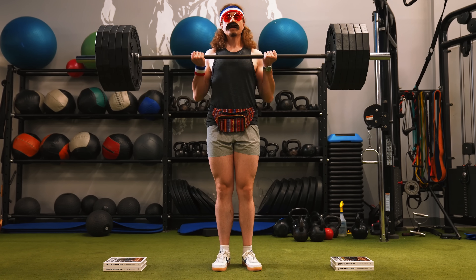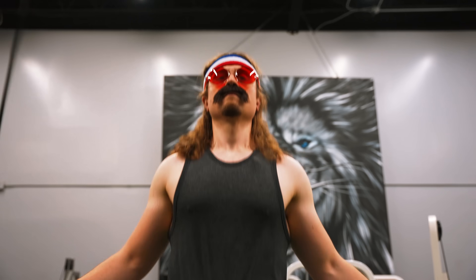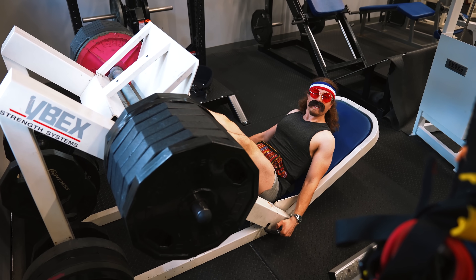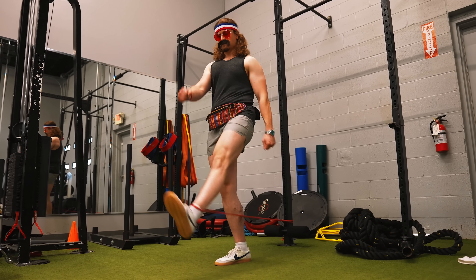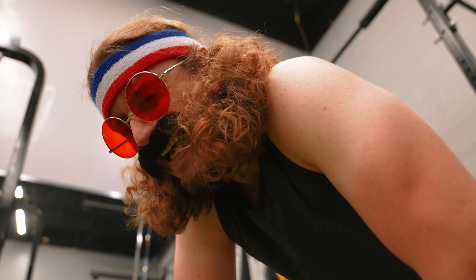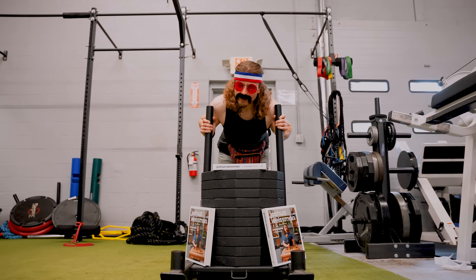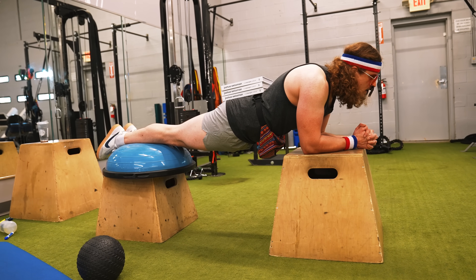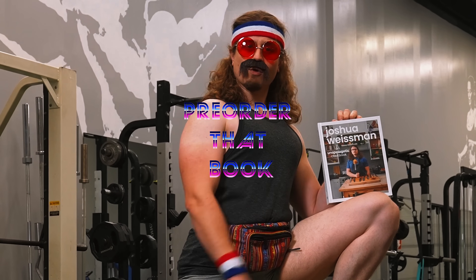As many of you know, I recently announced that my cookbook is on pre-order. In three hours, it went number one across the globe, including the U.S. and Canada. That's pretty cool, but you want to know what's a whole lot cooler, brother? Pre-ordering my book. Get on over to the link in the description and pre-order that book.